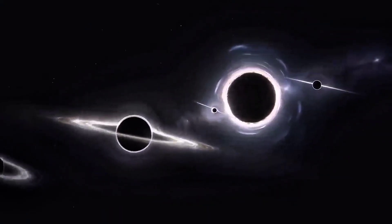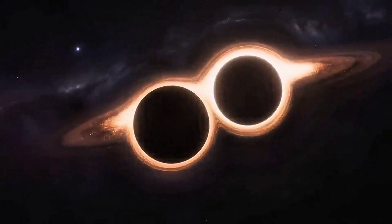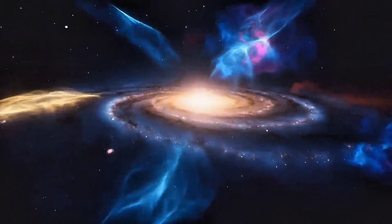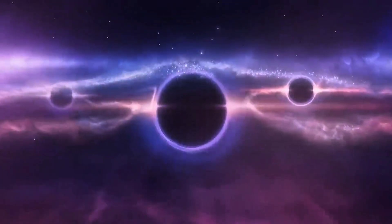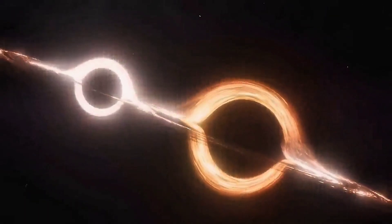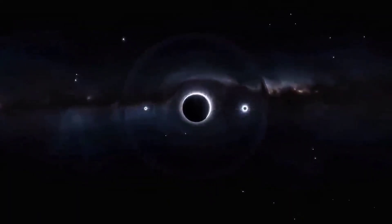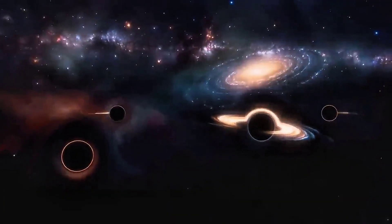But the story doesn't end there. There are other strange ideas, like binary black holes — pairs that orbit each other for billions of years before colliding and sending ripples through space-time itself, what we now call gravitational waves. And then there's the theoretical white hole, the mirror opposite of a black hole, where nothing enters — only matter bursts out. No one has ever seen one, but the idea alone stretches our imagination beyond the edge of reality.